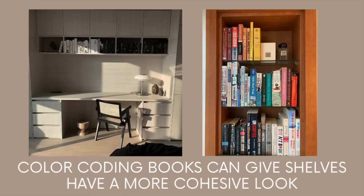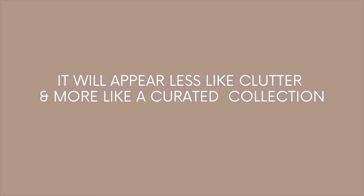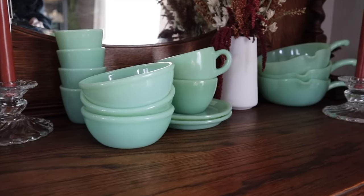Instead of keeping all the little things spread out across the home, move them to the same location. If you have a collection of special things, instead of spreading them across every nook and cranny, you can relocate them so that they're all together. Instead of appearing as a lot of little things, it'll start to look like one beautiful thing.